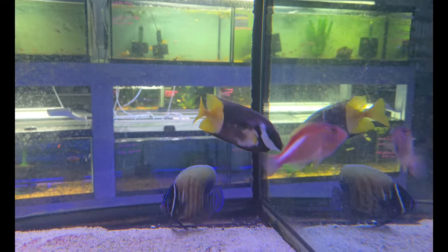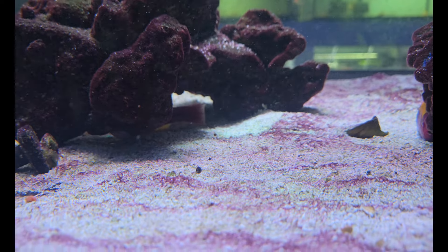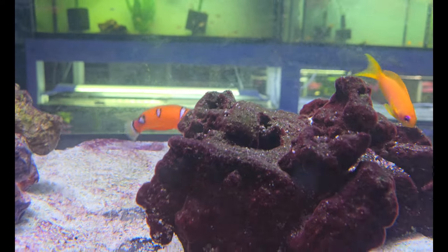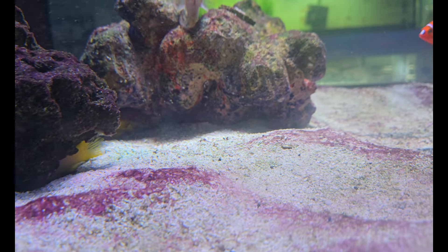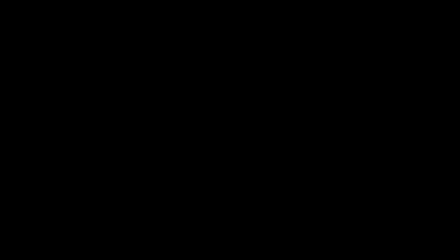Hanging out in there with them we have the gorgeous Parkei Hawkfish, as well as Fiji Foxes, a beautiful angel, a gorgeous fairy wrasse, a beautiful Red Coris Wrasse — or Clown Wrasse as they're sometimes called — and hanging around down there you can see the tail fin of another gorgeous Coral Hogfish.